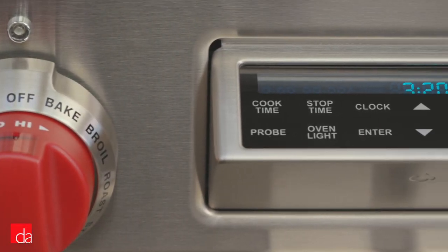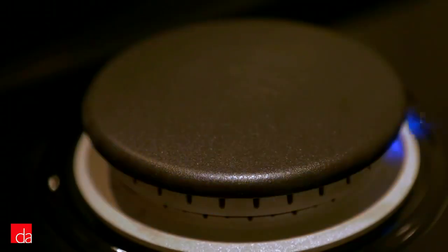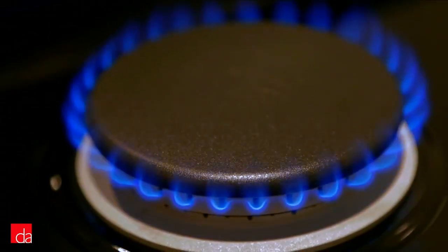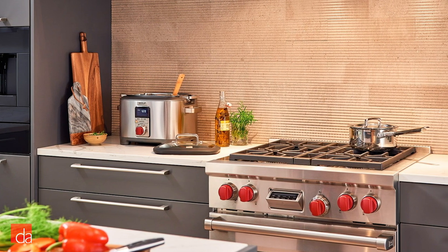The control panel blends into the stainless steel finish when not in use, and automatic flame recognition improves temperature control and peace of mind. Overall, this is a stunningly designed dual-fuel range that would be at home in the highest-end kitchens around the world.